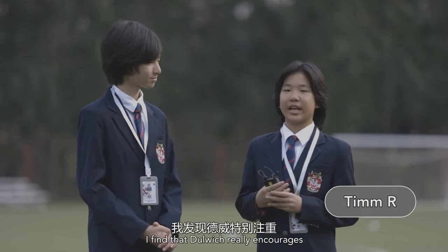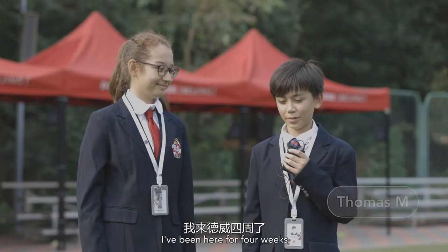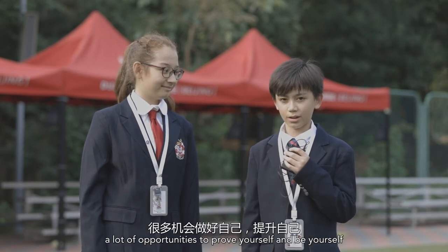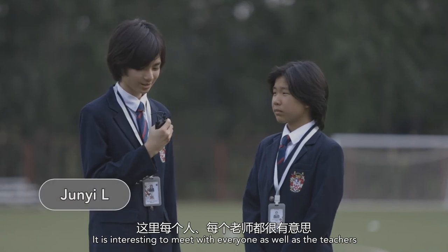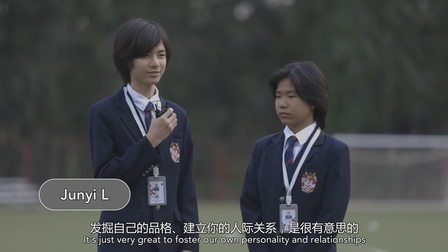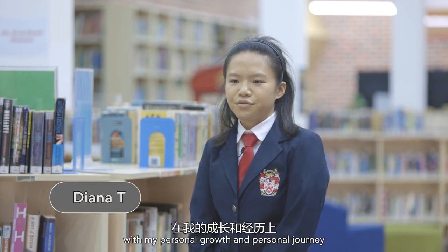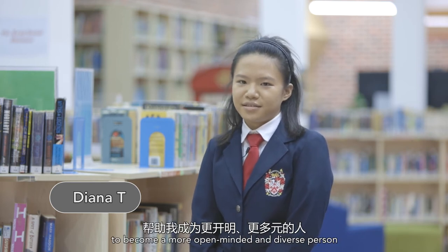I find that Dulwich really encourages that fine balance between life and work. I have been here for about four weeks, and in those four weeks I have learned that Dulwich provides you with a lot of opportunities to prove yourself and be yourself. It is very interesting to meet everyone, including the teachers, and it is great to foster our own personalities and relationships. I would say that Dulwich has really helped with my personal growth and my journey to becoming a more open-minded and diverse person.